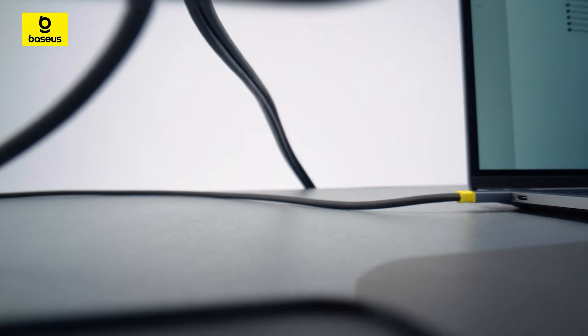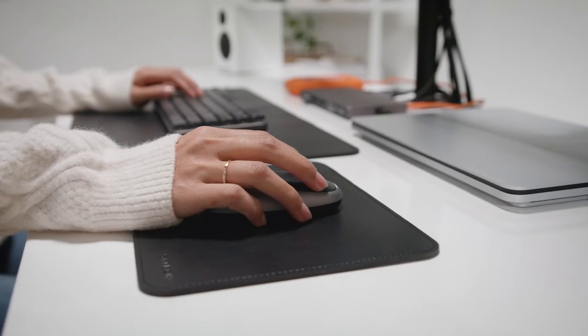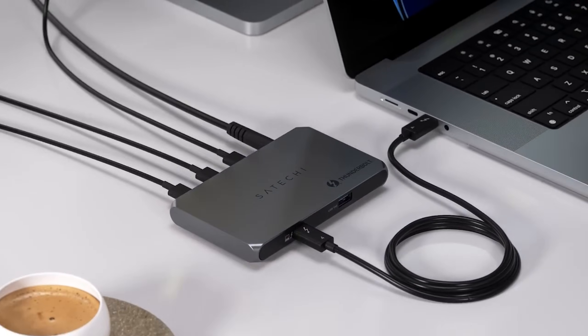Hey, what's up everyone? Welcome back to the channel. When you need a true desktop style setup with multiple monitors, extra USB ports, and reliable Ethernet, a docking station is the easiest solution — no mess of dongles required. From blazing fast Thunderbolt 5 docks to compact travel options and multi-display powerhouses, we've got the perfect dock for your setup.